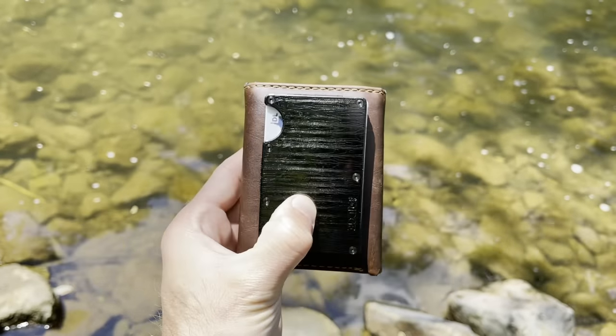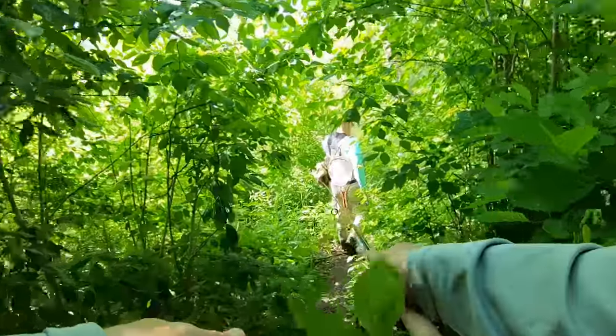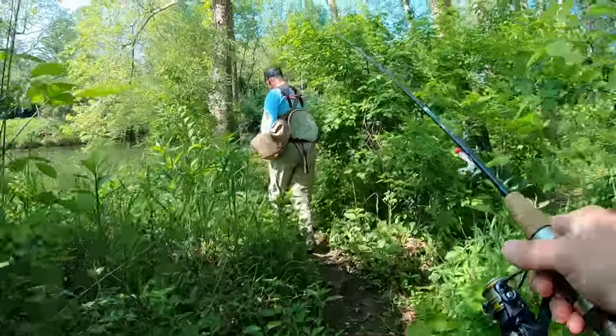Super durable, lifetime warranty — you can't hurt this thing. I'm gonna show you a comparison to my old wallet: I have an old leather wallet, it's thick and bulky, and it wears out every year or two. With the Ridge Wallet you don't have to worry about that. Make sure you check everything out down in the description. Let's get to the fishing!